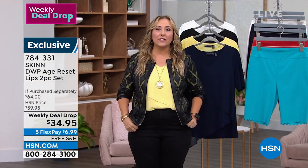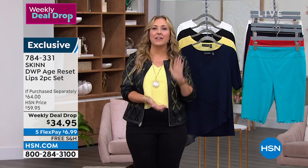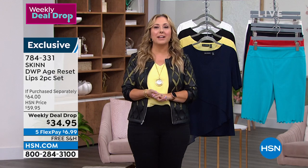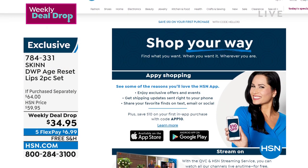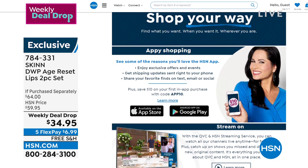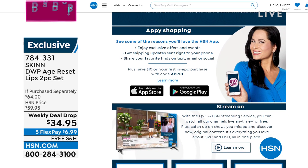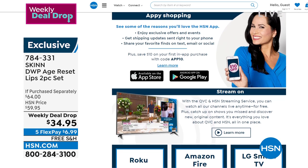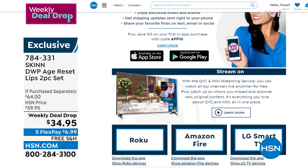We've got a free HSN and QVC streaming service that is everything you love about shopping and so much more. You can watch original content, live shows, familiar personalities, and a few new faces. Find great products, amazing brands, and deals while discovering the people and stories behind them. You can also catch up on shows you missed — it's all free. Find it on Fire TV, Roku, LG, Xfinity, One X, and Xfinity Flex. We'll be launching on even more platforms this year.